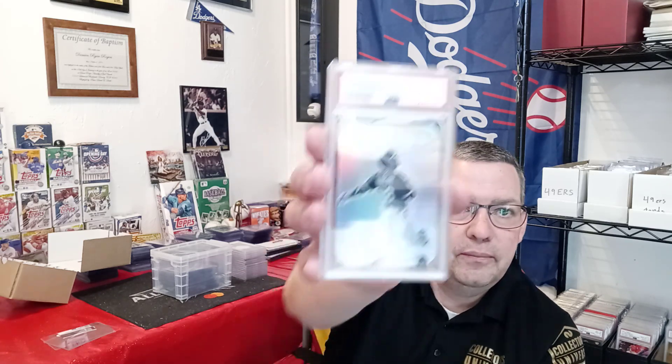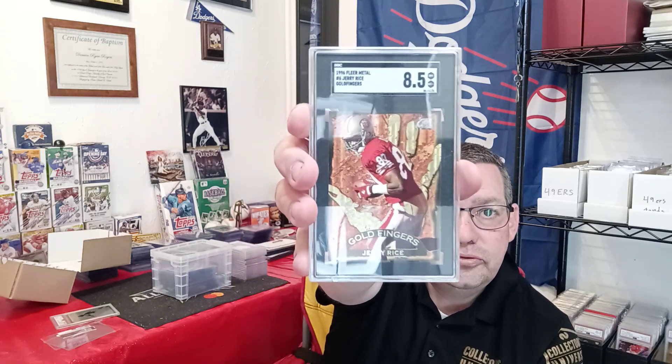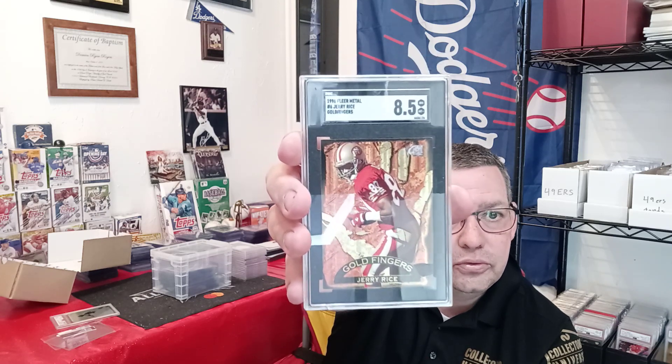One card I don't seem to have on camera — it was an SGC 9.5, a 2020 Bowman's Best Luis Robert Franchise die cut, and it came back a PSA Mint 9. That was all my cards. One card they didn't grade at all is a 1996 Fleer Metal number 6, Jerry Rice Goldfingers — it's an SGC 8.5, but they said the card is too small and has been trimmed, so it's not gradable.